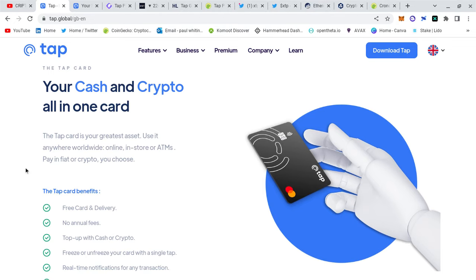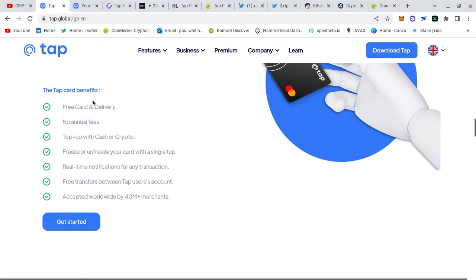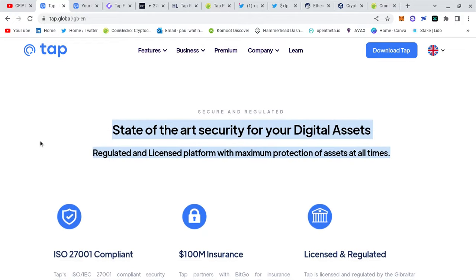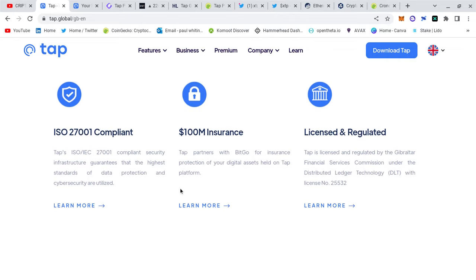Your cash and crypto all in one card — the Tap card is your greatest asset. Use it anywhere worldwide, online, in store, or at ATMs, paying fiat or crypto, you choose. What I love is the state-of-the-art security for your digital assets: a regulated and licensed platform with maximum protection of assets at all times, not just when something goes wrong — at all times.